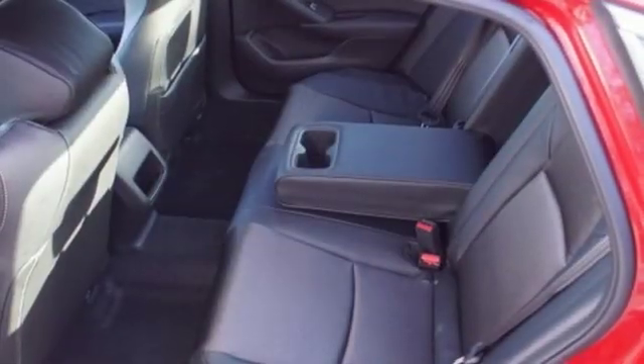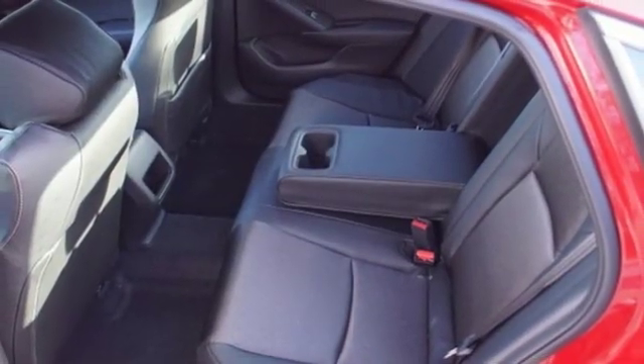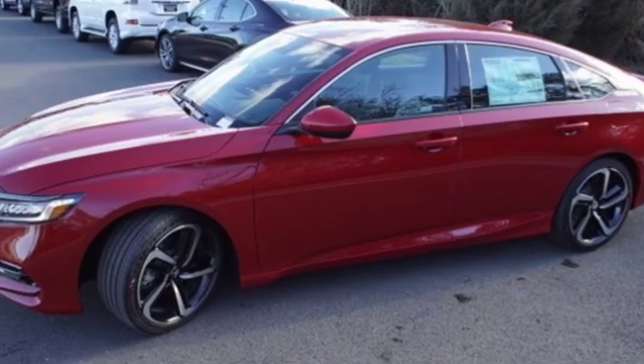Turbo inline four-cylinder engine, aluminum wheels, gas pressurized shocks, and manual transmission.